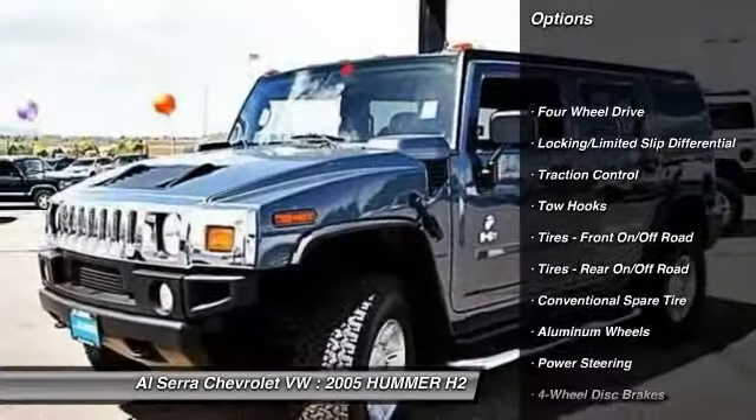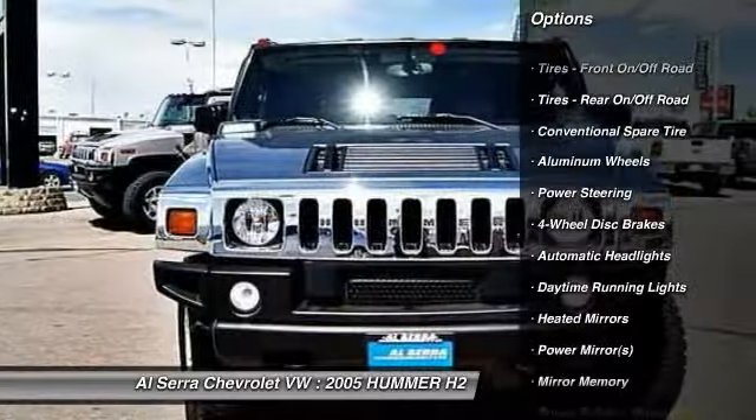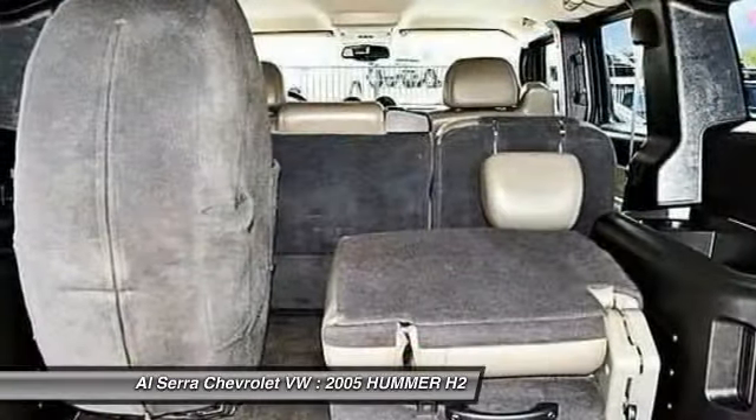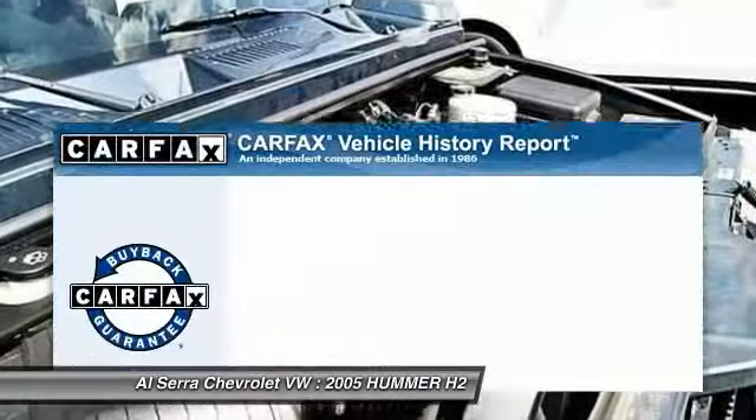Power passenger seat, traction control, power steering, adjustable steering wheel, driver airbag, cruise control, four-wheel disc brakes, auto dimming rear view mirror, keyless entry, four-wheel drive.